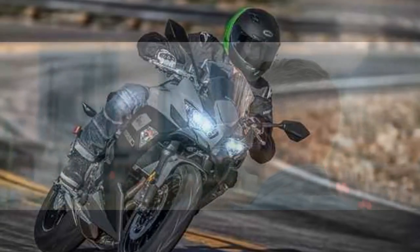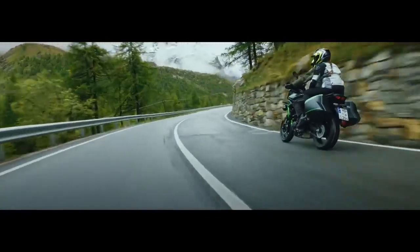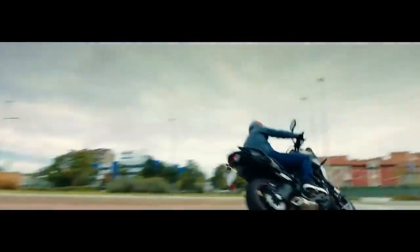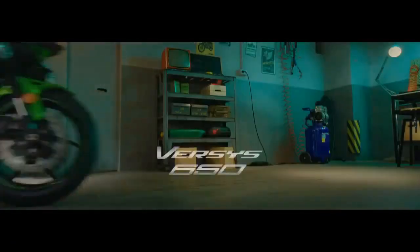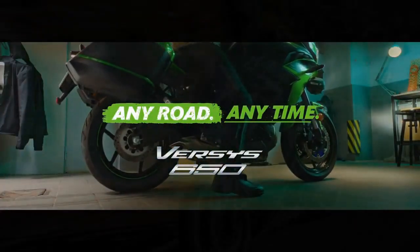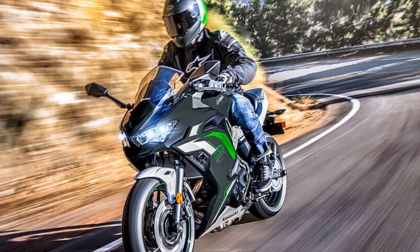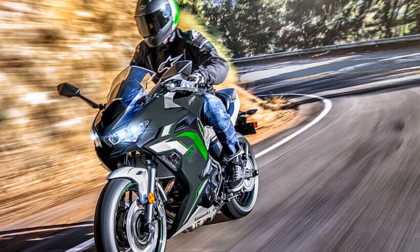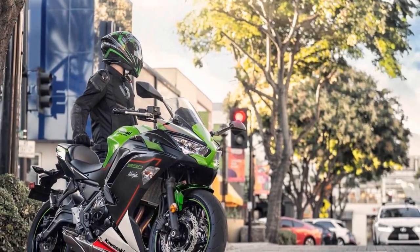Design and Aesthetics. Kawasaki has a reputation for producing motorcycles with aggressive and eye-catching designs, and the Ninja 650 is no exception. Its sharp, angular lines, twin LED headlights, and distinctive fairing give it a modern and aggressive appearance that turns heads wherever it goes. The bike is available in a variety of color options, allowing riders to choose a look that matches their personal style.